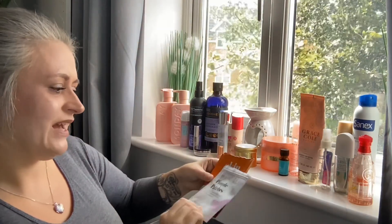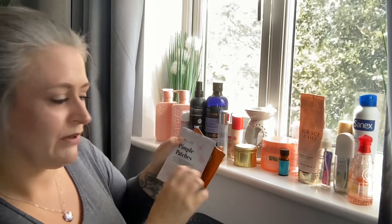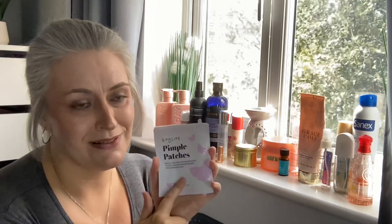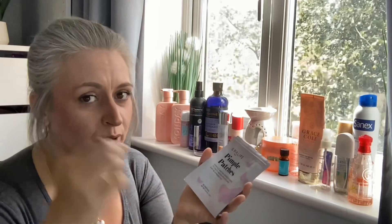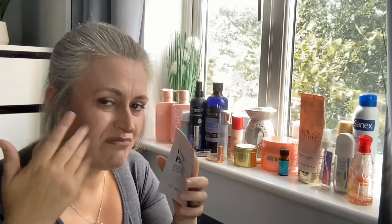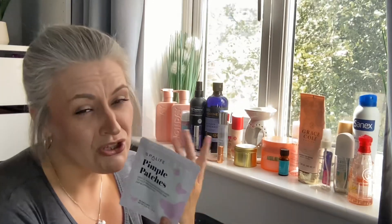I have pimple patches by Spa Life — they're butterfly-shaped. I love pimple patches and love sleeping in them, but the problem with these is that because of the butterfly shape, the wings would curl up when you peeled them off the sheet, so they wouldn't sit flat against your skin. They look pretty but they're not practical.